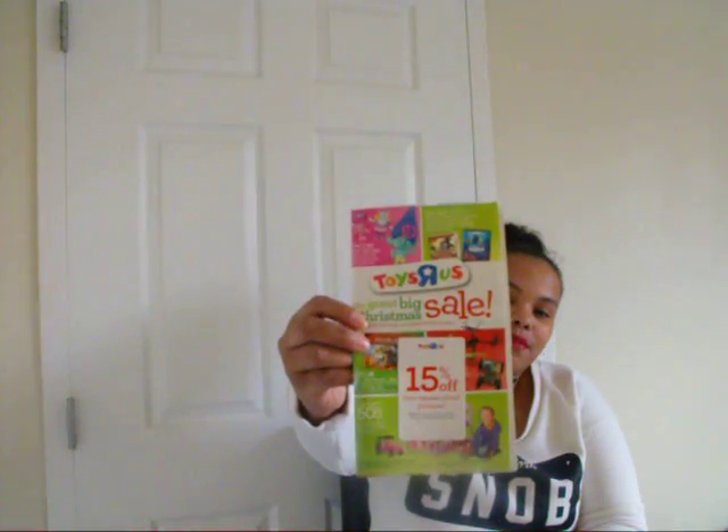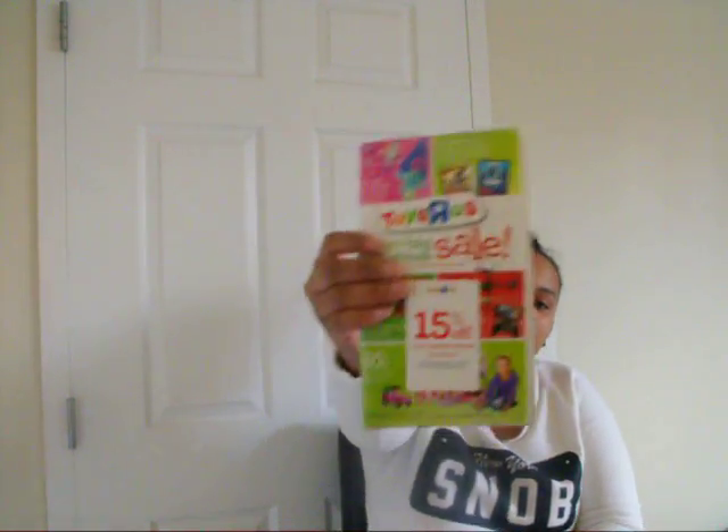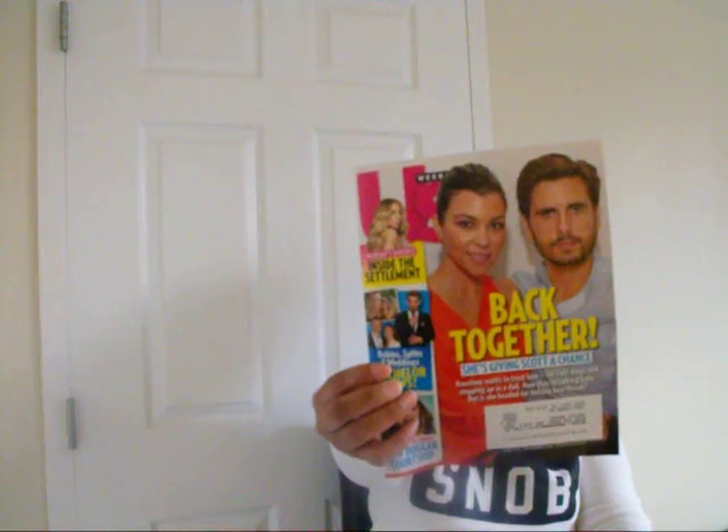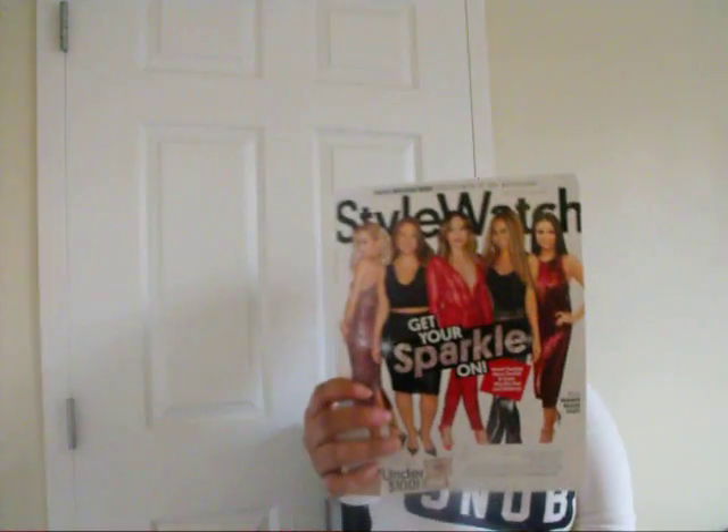First I'll start with all the magazines I got, which is quite a bit. The first thing is not really a magazine — it's like the Toys R Us ad, a little Christmas sale advertisement, with a 15% off coupon on the front. Then I got a US Weekly, a Rolling Stone, another US Weekly, an Outdoor Photographer, Glamour — I have quite a few Glamours — another Glamour, a Shape, and a People StyleWatch.